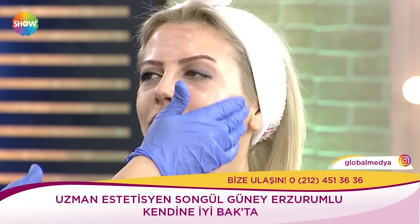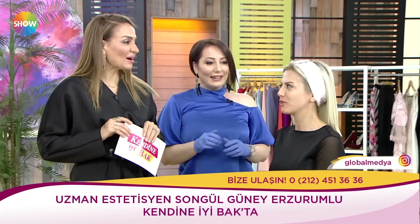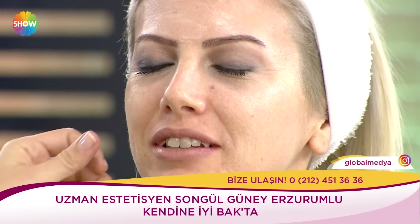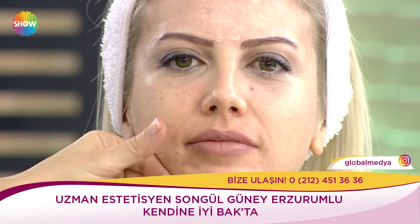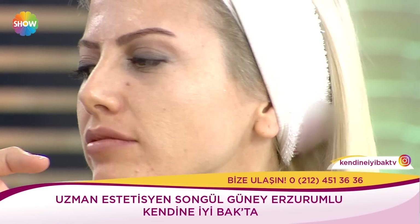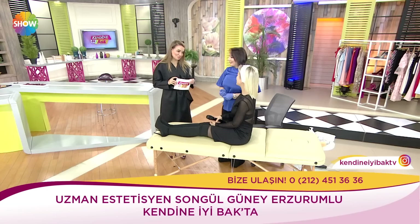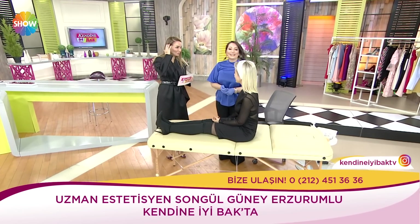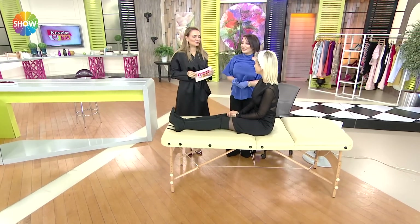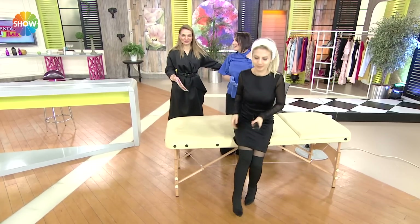En önemlisi acı yok. Onu sormaya unuttum. En çok sorulan sorulardan biri. İşte o yüzden konforlu bir iş. Bakar mısınız? Şimdi bu yana bir bakın. Burada hiçbir şey yok ve diğer tarafta önce sonrası. Çok güzel. Çok teşekkür ediyorum. Bizi bu merak ettiğimiz BB Glow yani parlama meselesinde de aydınlatmış oldunuz efendim. Teşekkür ediyoruz. Ve kendine iyi bak devam ediyoruz.